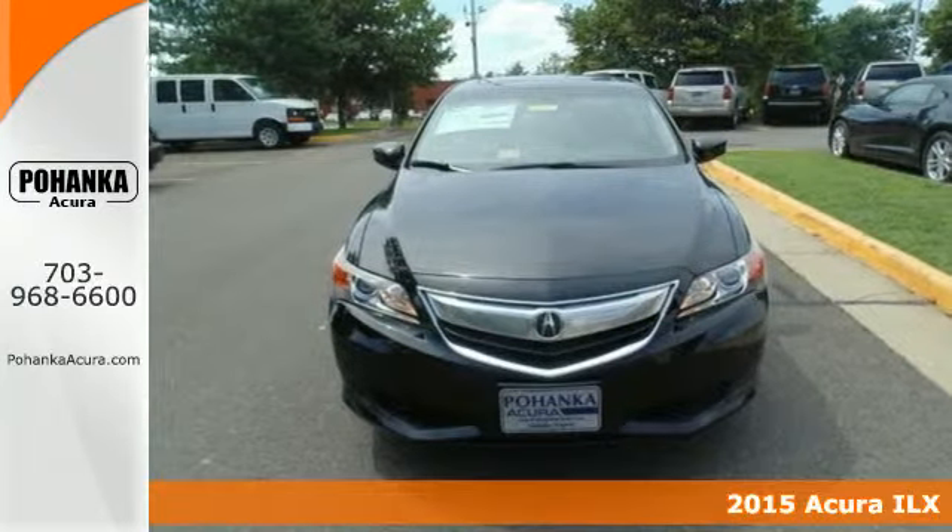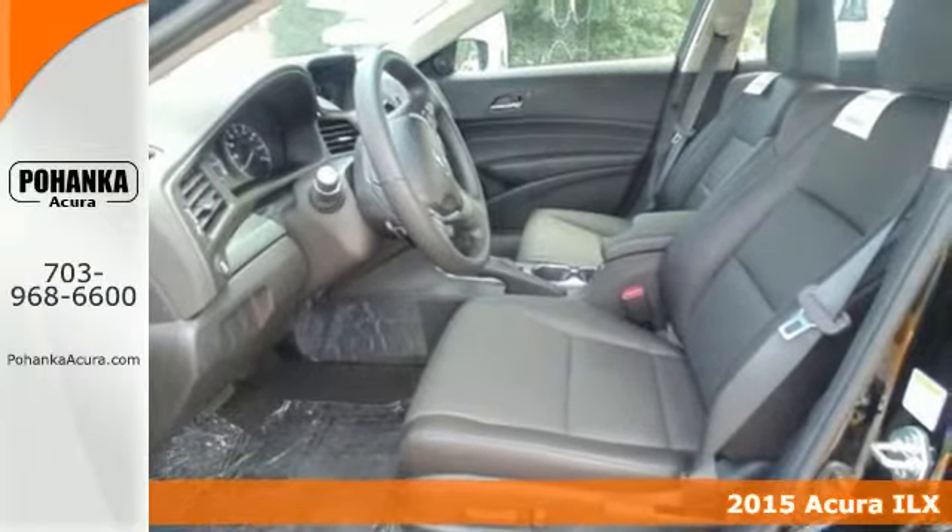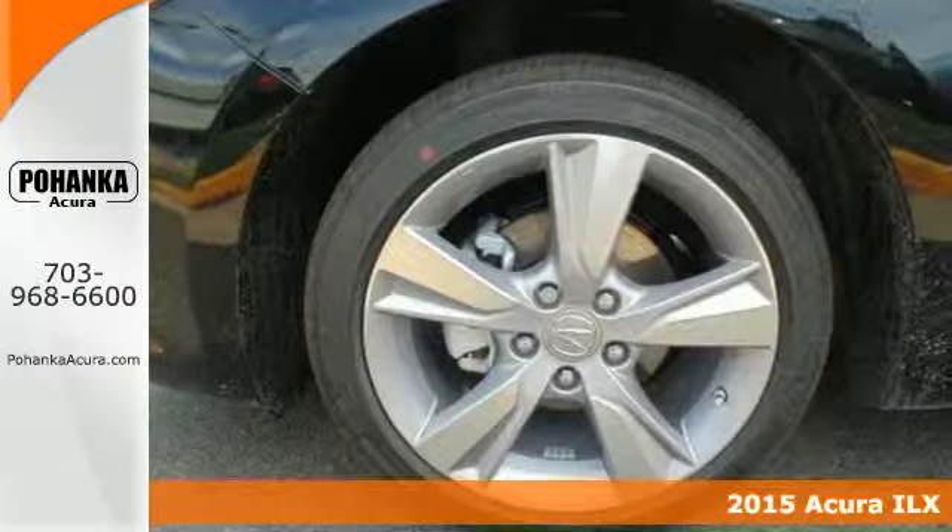Here's a 2015 Acura ILX. In this sedan, peace of mind comes from vehicle stability assist, a multi-view rear view camera, and sophisticated airbag system.